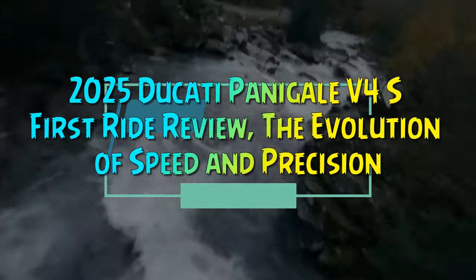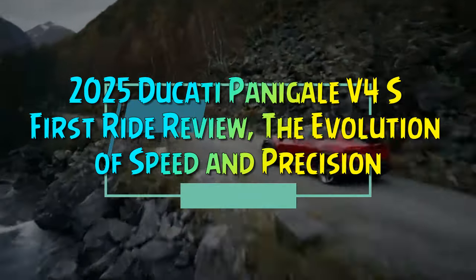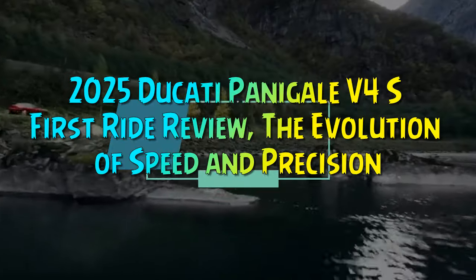2025 Ducati Panigale V4S First Ride Review: The Evolution of Speed and Precision.